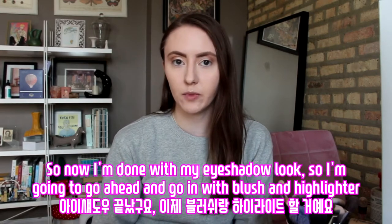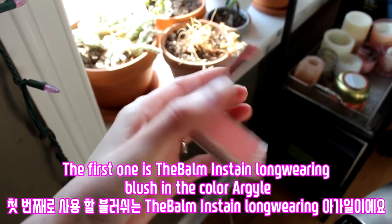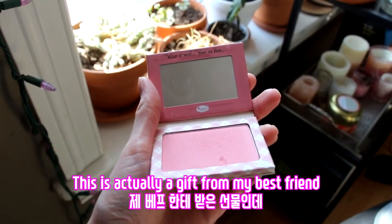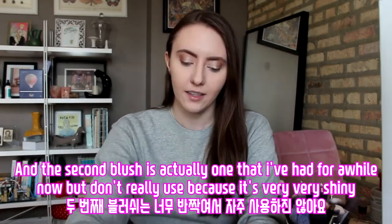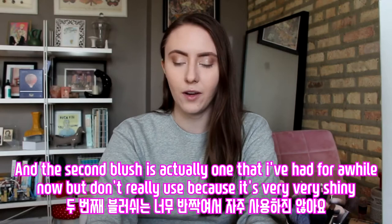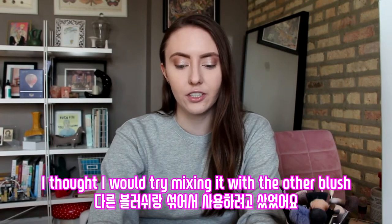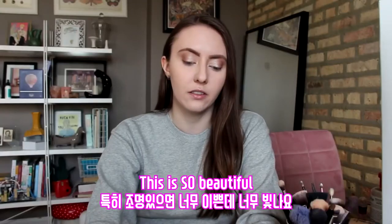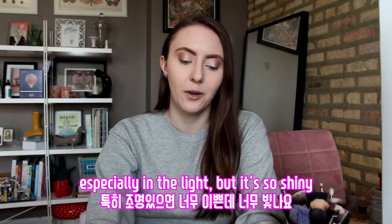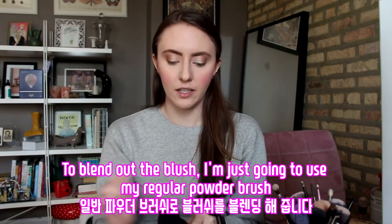I'm going to go ahead and go in with blush and highlighter. The first blush I'm using is the Balm Stain Longwearing Blush in the color Argyle — this is actually a gift from my best friend, and it is very, very pigmented, so you have to be very careful. The second blush is one I've had for a while but don't really use because it's very shiny — the MAC Beaming Blush Extra Dimension Skin Finish. I thought I'd try mixing it with another blush. To blend out the blush, I'm just using my regular powder brush.